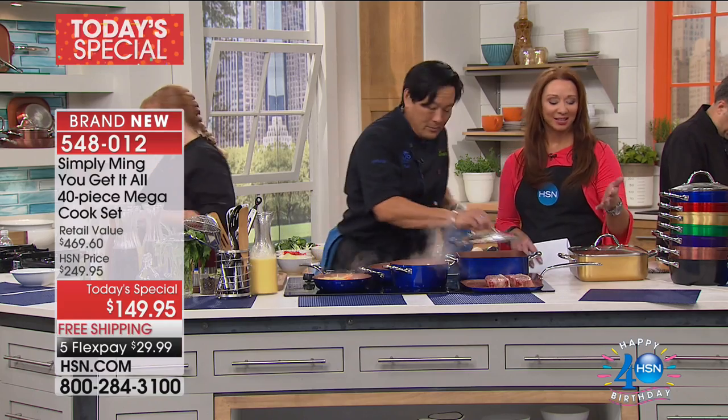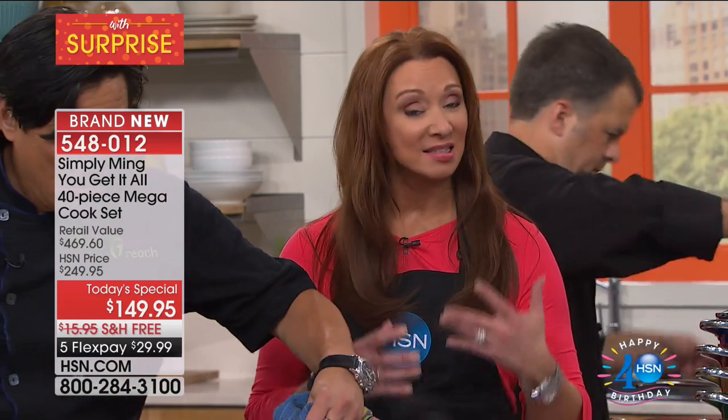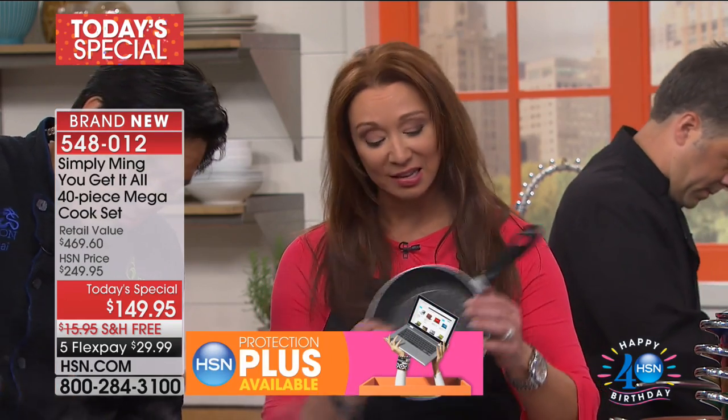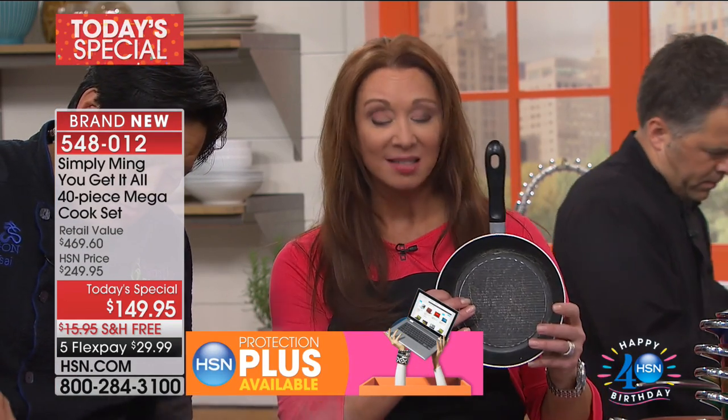That's the brilliant thing behind what Chef Ming does here at HSN. He is a James Beard Award winner, an Emmy Award winner. He does things that are efficient by design. One of the other things that sets it apart, in addition to the beauty, the fact that it conducts heat quickly, and the fact that nothing sticks to it — all of his pans are PFOA and PTFE free.